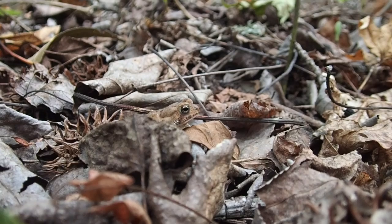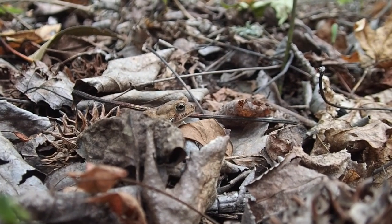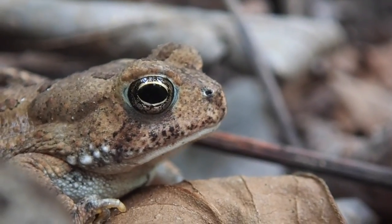And here's a toad I spotted in the undergrowth. Sometimes it amazes me how well certain amphibians can survive in dry environments like this dry leaf undergrowth.